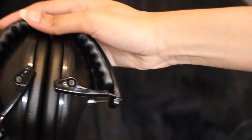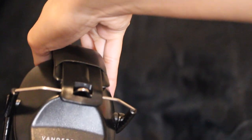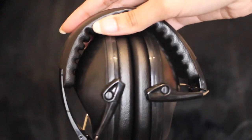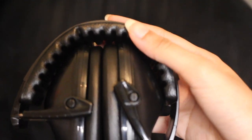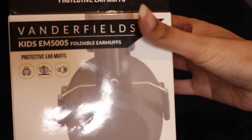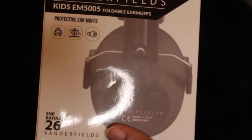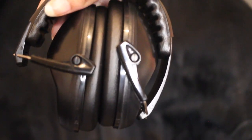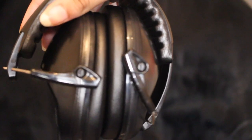Alright guys, that was it for this video — these are the Vanderfields kids earmuffs. If you guys want a pair, they will be linked in the description below on Amazon. If you have Prime you can get them in two to three days. I chose black because it goes with anything, but they have a variety of colors: purple, red, orange, yellow, blue, white, and more. We love them and we're definitely going to be using them whenever there's a lot of noise. She has a flight coming up very soon, so these are going to be perfect for her — she gives them a 10 out of 10. Thank you so much, Vanderfields, for sending us these earmuffs.